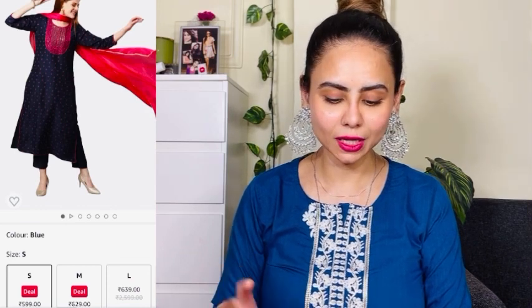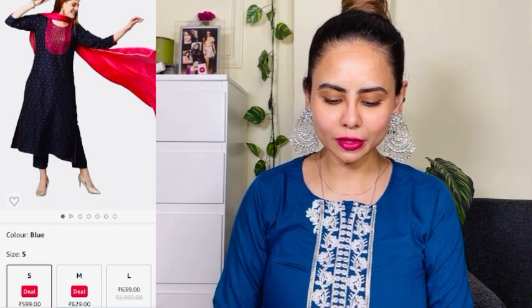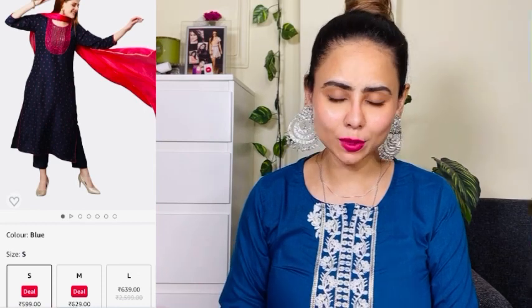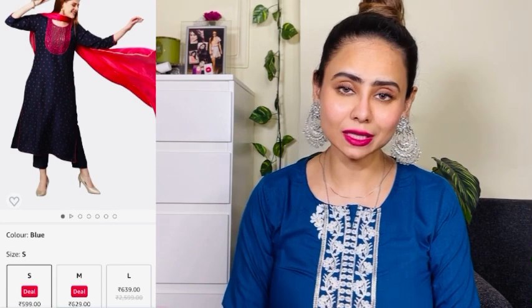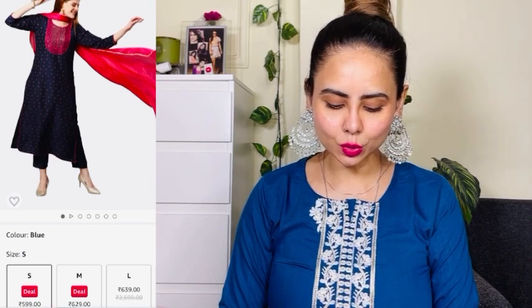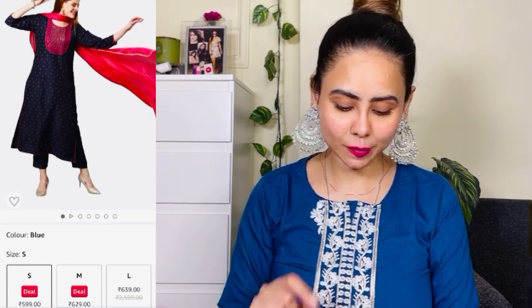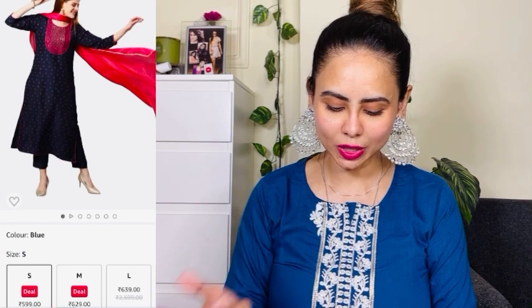The next outfit is a sort of navy blue and pink color, and I don't have anything like this in my ethnic wardrobe so that's why I ordered it. The brand is Ani Designer, women's cotton blend printed straight kurta pant with dupatta. No other color is available but size goes from small to 5XL. Interestingly, the price varies slightly by size — small is 599, medium is 629, and large is 639 rupees.